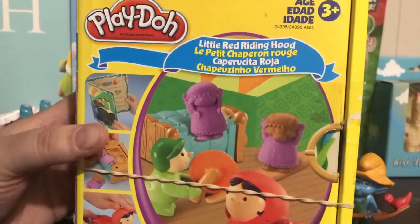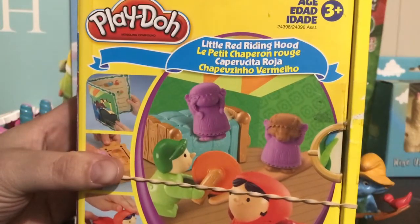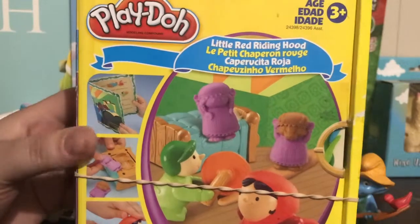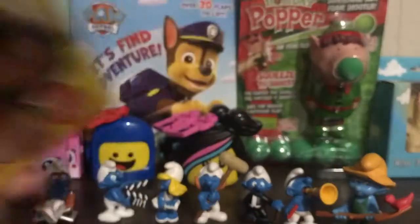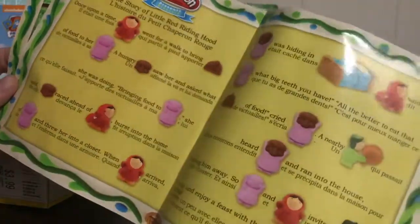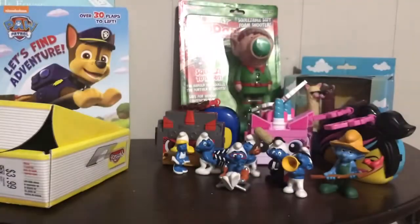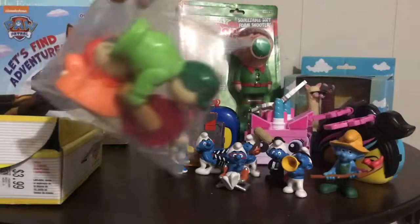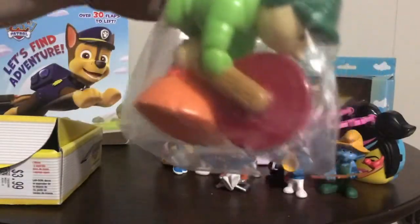I found this Red Riding Hood Play-Doh set. I already have the Three Little Pigs one so I thought I'd try this one — it's $3.99 and we got an extra bonus sheet. It actually tells you the story of Red Riding Hood, how to follow along, what you need to make all the elements of the story. It comes with a scene at grandma's house with the wolf in the bed and Red Riding Hood coming in the door. Looks like this set is brand new.